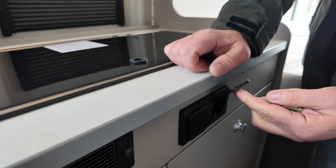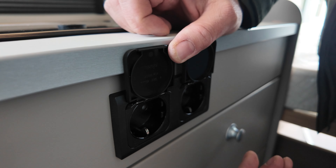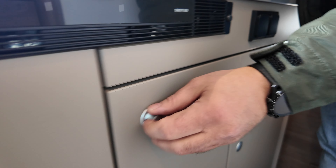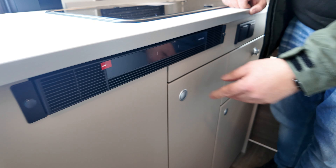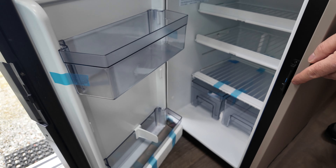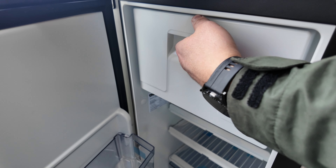Was auch sehr gut gelöst ist: hier nochmal zwei zusätzliche Steckdosen sowie weitere Staumöglichkeiten im Vorderbereich. Aus Kastenwagen bekannt die Kühlschrankposition, mit separatem Eisfach.